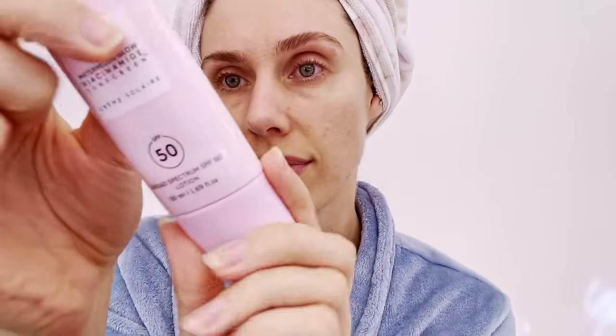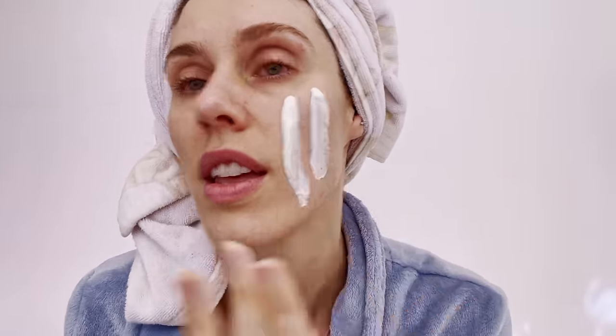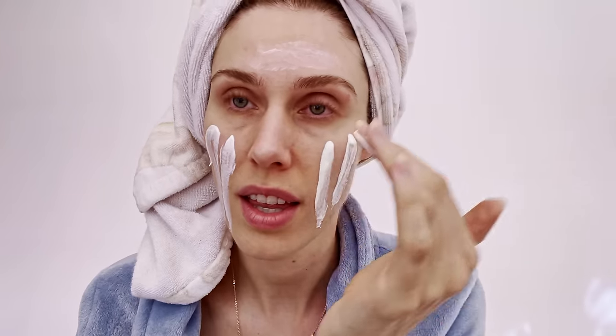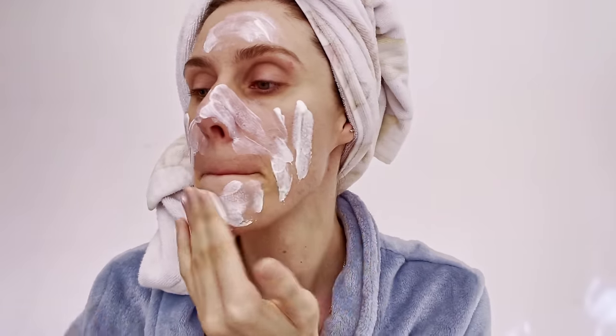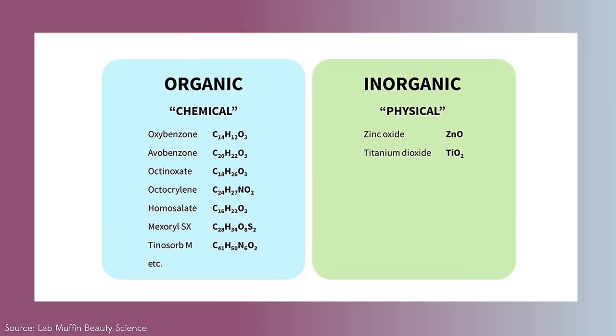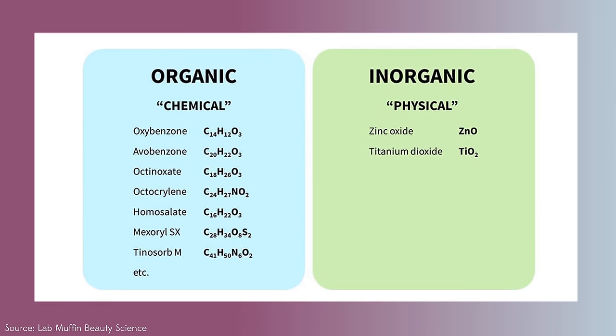This is what my skin looks like starting off, and I'm going to be applying this liberally. I'm using my two-finger trick, and I will say that this smells amazing — it smells like watermelon. It does go on really, really lightweight. This is a hybrid formula, meaning it has chemical and organic filters as well as inorganic and mineral filters. Usually mineral sunscreens flash back and chemical sunscreens burn the skin, but this one combines them both and claims to be better.